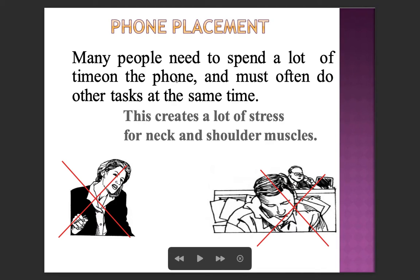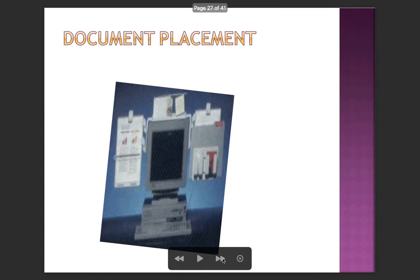Phone placement is important — many people need to spend a lot of time on the phone while doing other tasks simultaneously, which creates a lot of stress on the neck and shoulder muscles. Proper document placement is also important for reducing strain.